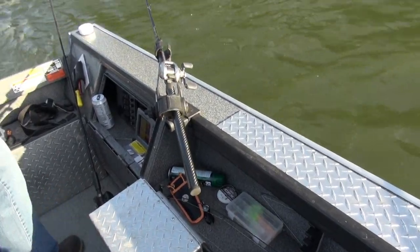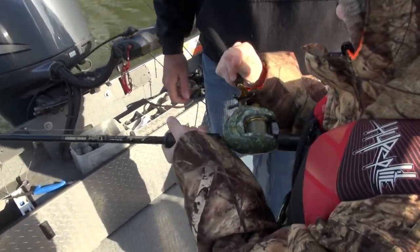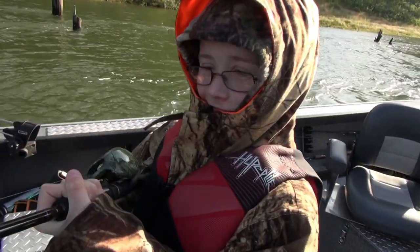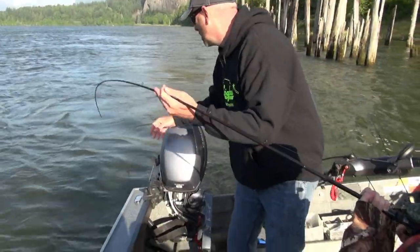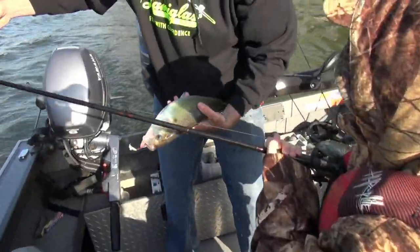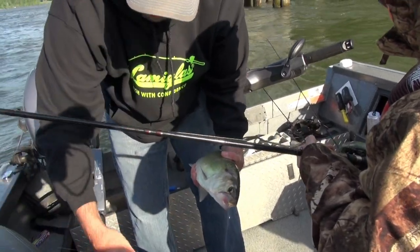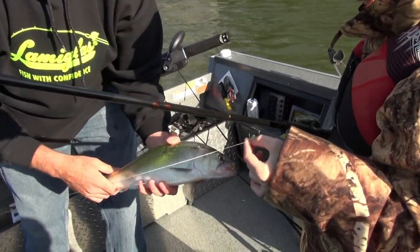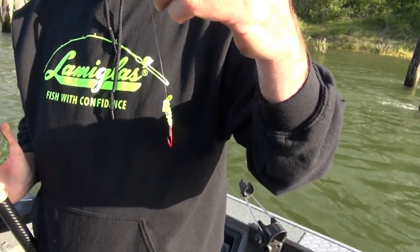We anchor up and start working the rods. First fish comes up — a big female shad. Female shad generally run a little larger in size. We picked that one up on the little smiley blade. We let it go after a quick look. This green tiger color is a great color that just works well for shad — a good old standby.